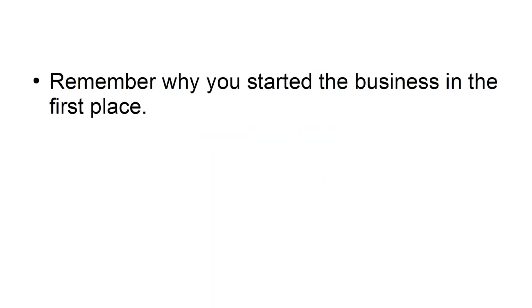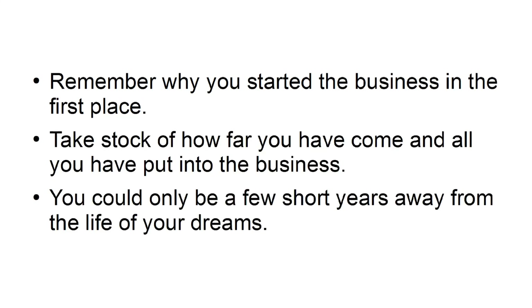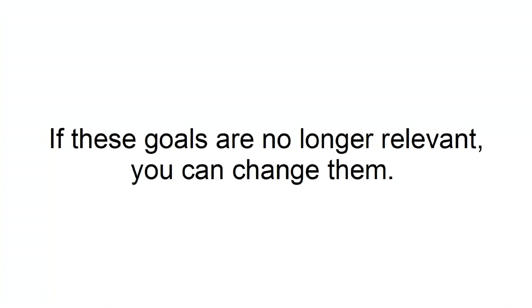Back to basics: remember why you started the business in the first place. Take stock of how far you've come and all you have put into the business — you could only be a few short years away from having the life of your dreams. It is always good to write out a personal mission statement outlining your goals. This should reaffirm to you why you started out in the beginning. If these goals are no longer relevant, you can change them.